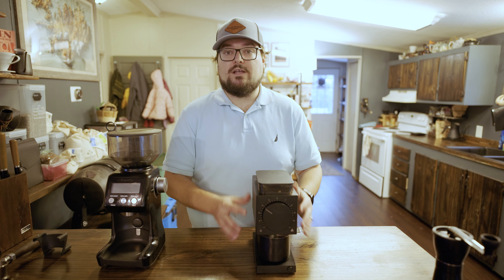It does go coarse enough to give me French press or cold brew size grinds, but I don't do that very often. I really kind of have it locked in to where I like it for pour over — it's very consistent, very reliable, and the aesthetic is great. But again, $299 might not be for you, and that's totally okay.